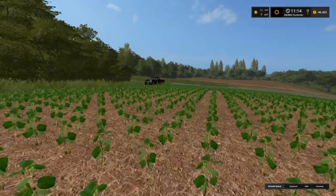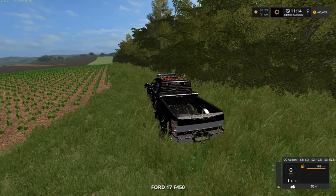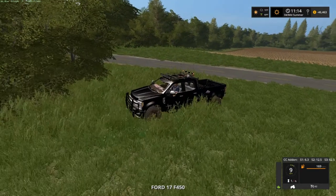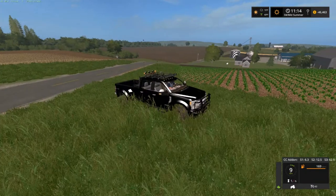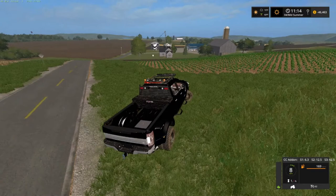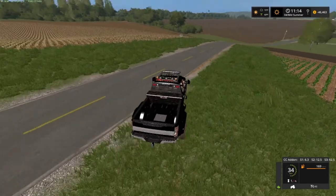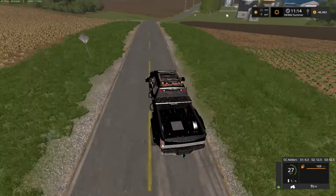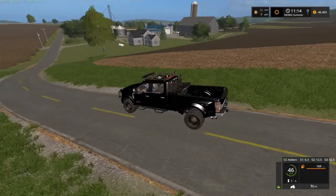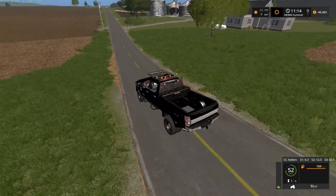We're fixing to start harvesting the wheat — this may or may not be a long video. Let me make sure nothing's coming. This dually backs up slow, but it's a good truck — goes fast forward and it's got plenty of horsepower. That's all that matters, right? That's our section of beans there.